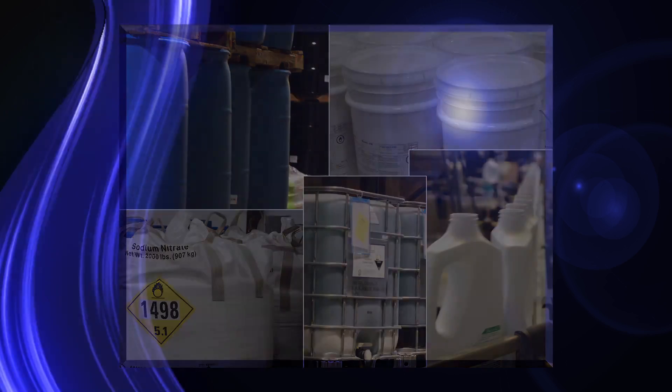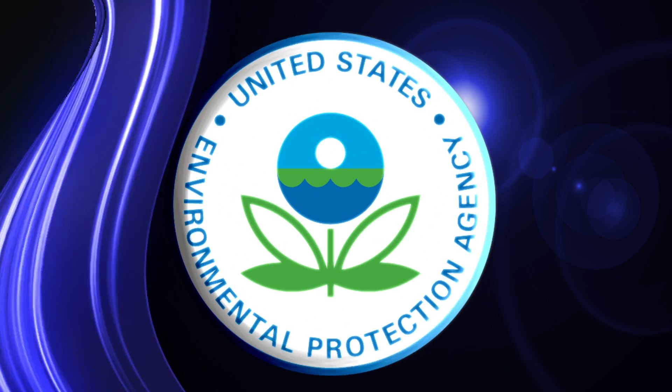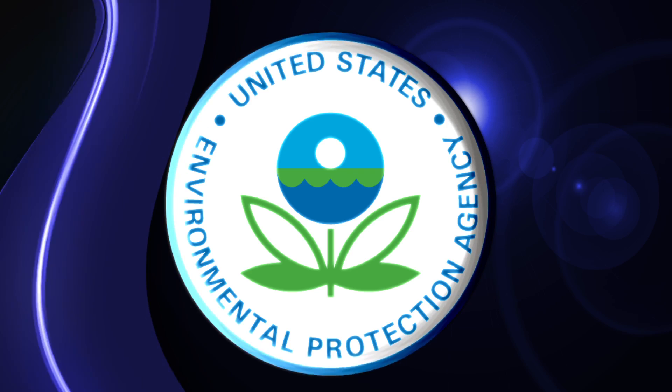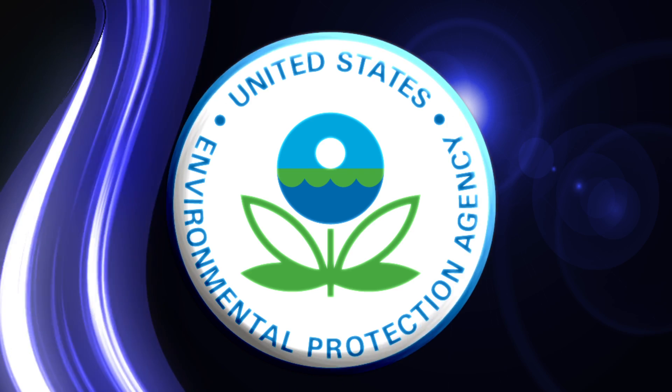Royal Chemical reduces your risk by handling every regulatory requirement from the EPA, exceeding workplace safety standards and EPA standards.